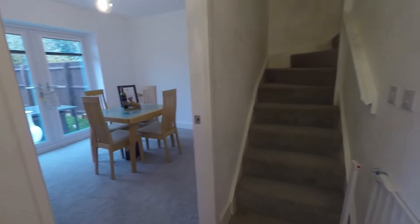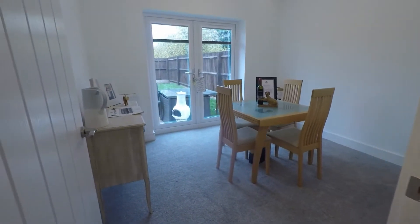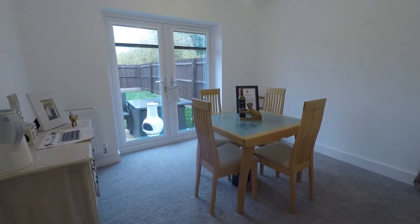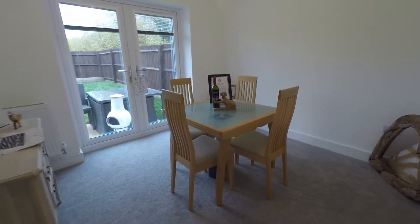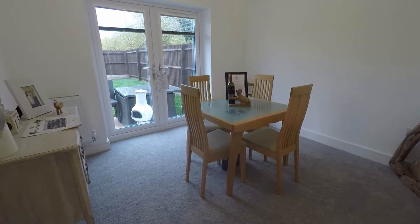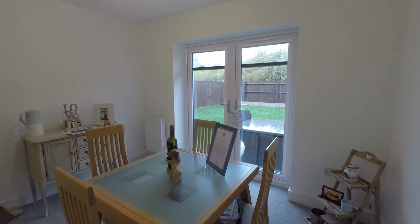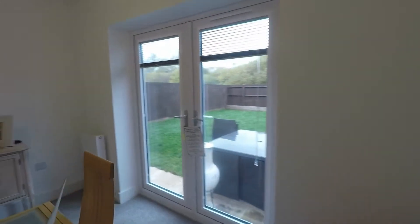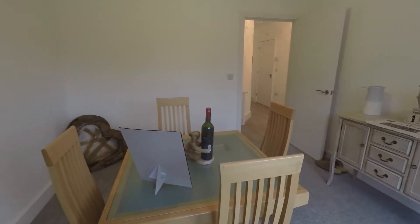From here we have access up to the first floor, but before we head up I'll show you the rest of the ground floor space. This would be bedroom number four — a good size double space. The current vendors are using this as a dining room, which is another option for you. If you did want this as your dining room, there is plenty of space for a family-size dining table and chairs, with double doors leading out into the rear garden. It's lovely and bright, neutrally presented, with carpet underfoot and fresh white walls.